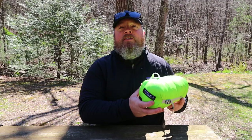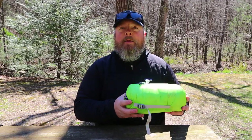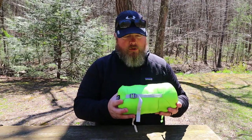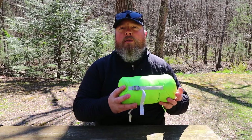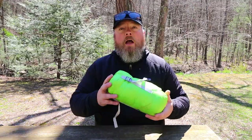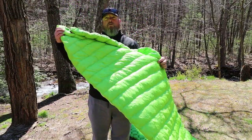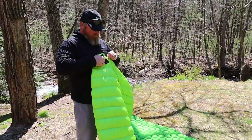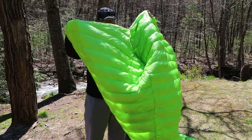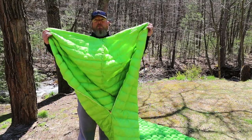The first thing is the Aegismax Outdoor Sleeping Bag. This is an 800-fill goose down sleeping bag, rated for about the 40s to 50s. I would really use this in warm weather, not necessarily late fall or early spring. I've used this on many nights — it was very comfortable, it kept me warm. I also use this in my hammock because it has a dedicated foot box, meaning the zipper doesn't go all the way around, so you can use it as a quilt. That's what I did and it worked very well.